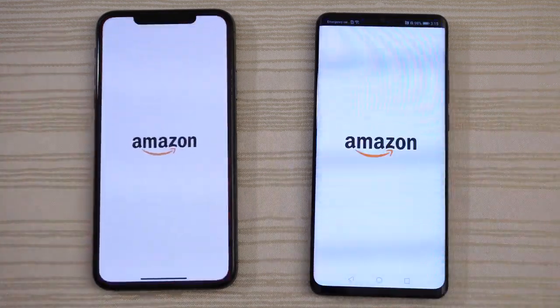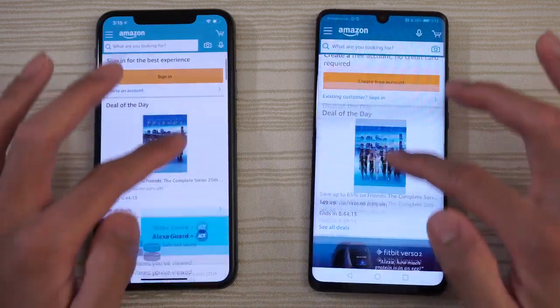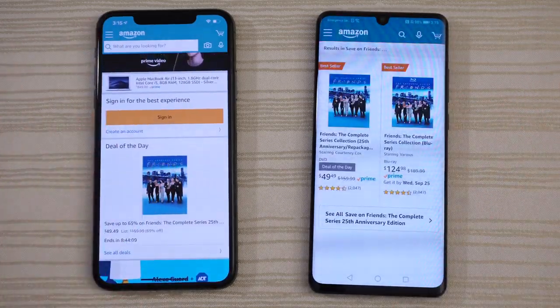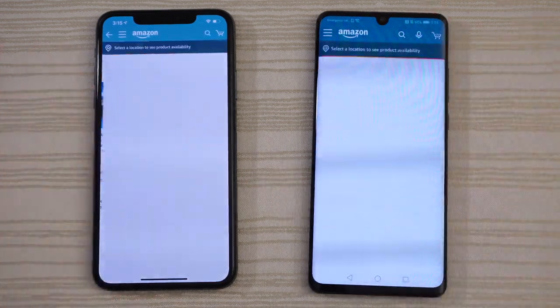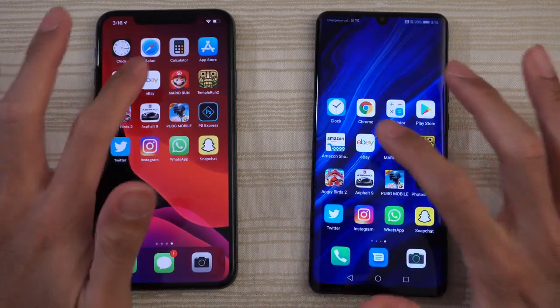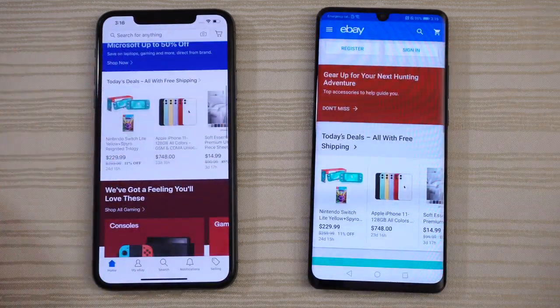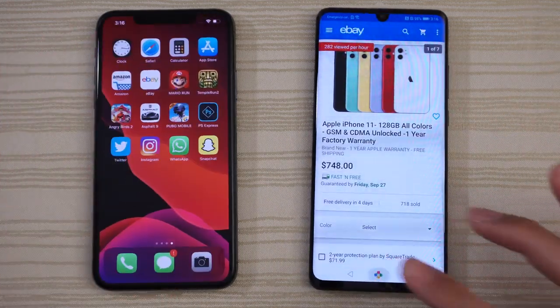We do have Amazon on both phones — very close. Go ahead and click on the deal of the day. What is going on with the 11 Pro right now? It's like glitchy or something. eBay — you guys are the judges on that one.